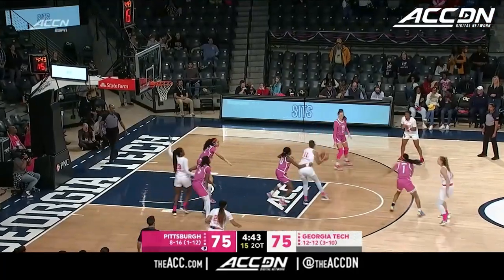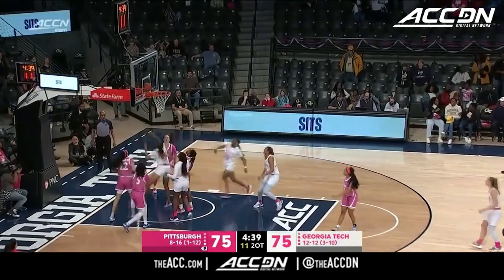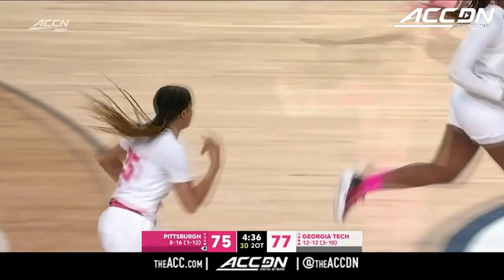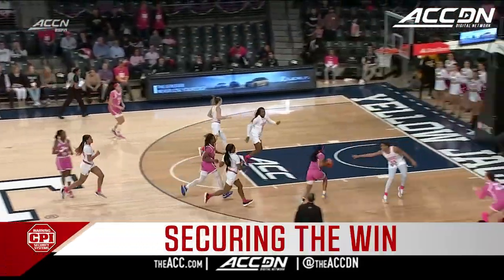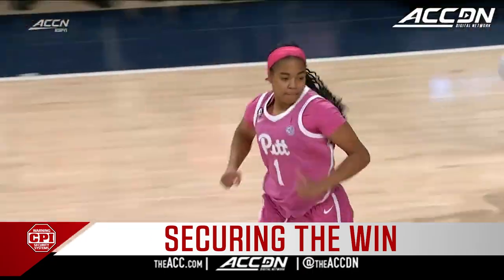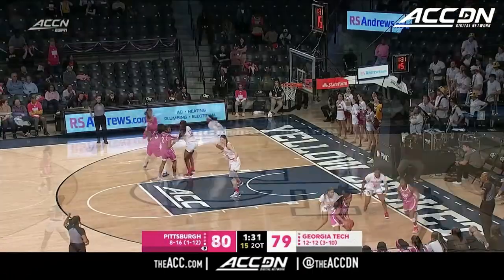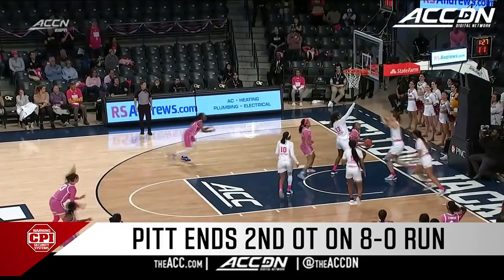Dunn back to Schwartz, now they go inside, now back out to Dunn. She goes baseline — a beautiful move by Dunn. And this is a chance to see who's going to go the distance in double overtime. Harris left all alone, and she has an easy basket on the finger roll. Inbound — Harris is going to take it.